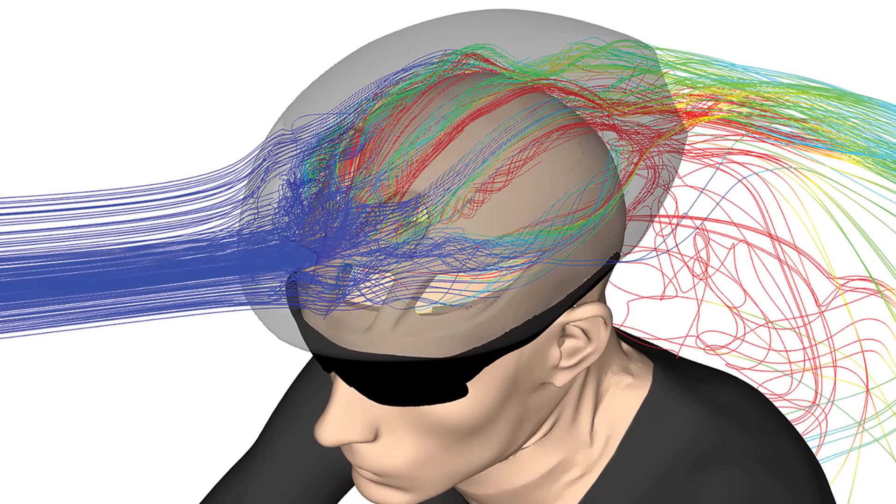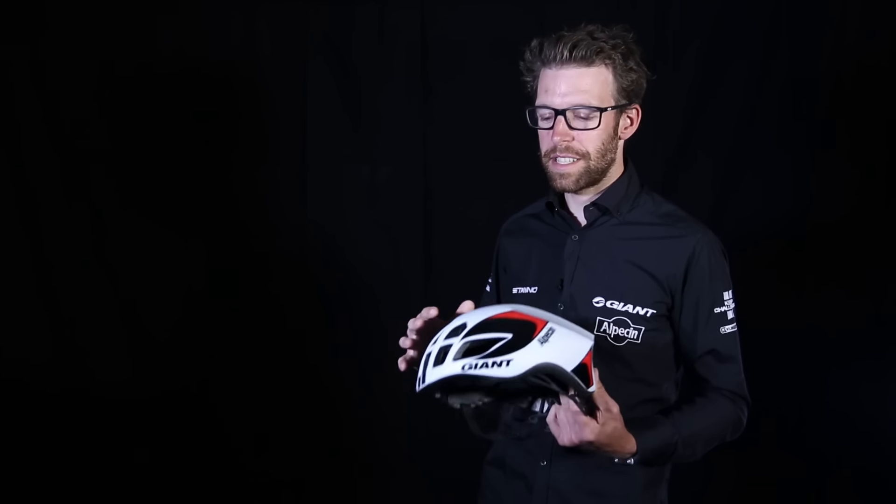But it is by far more aerodynamic. So it has a little bit the best of two worlds — aerodynamic and very good ventilation.